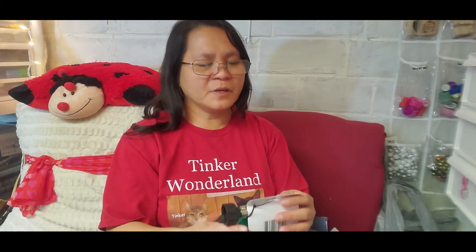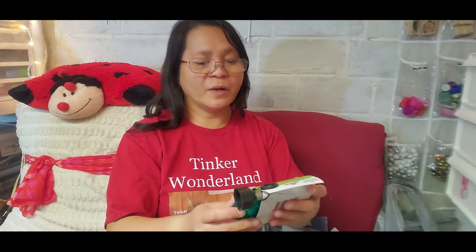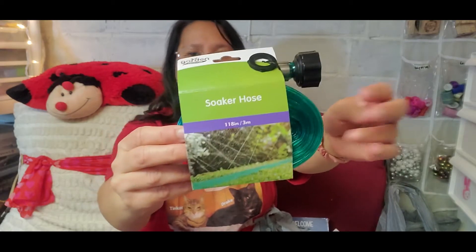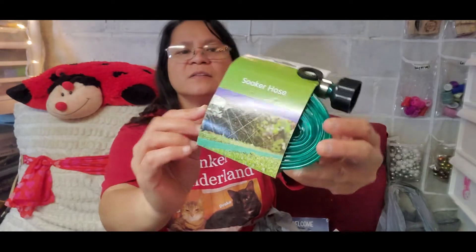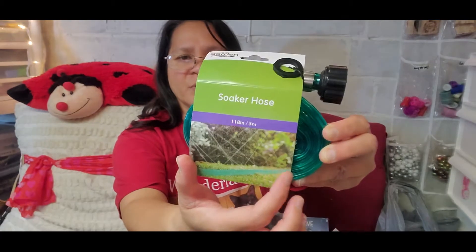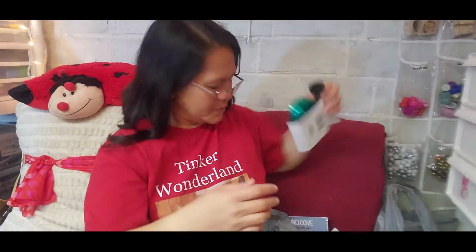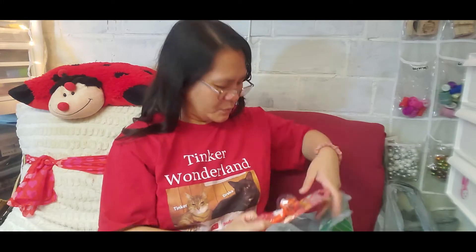Next item is this Garden Collection soaker hose. It comes in 118 inches, or about three meters. It's a hose that you lay flat on the ground, and there are lots of small holes where the water comes out. I just want to try it for my plants and my yard — hopefully it will work!